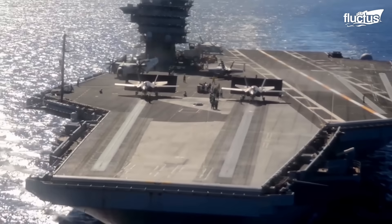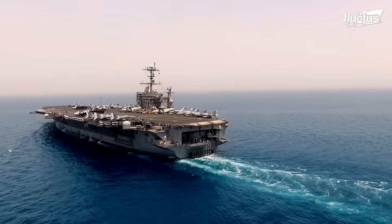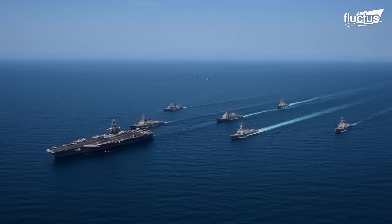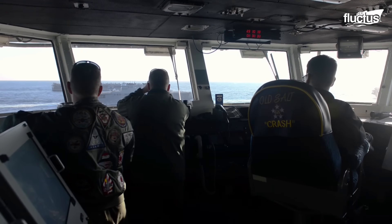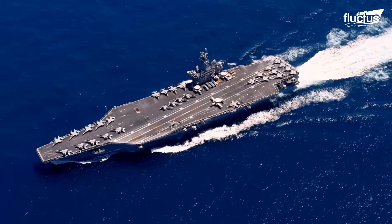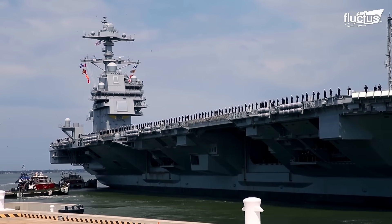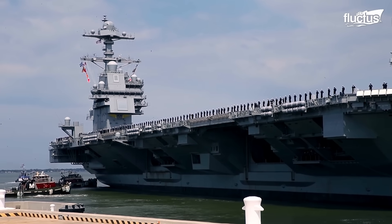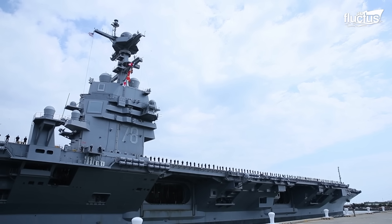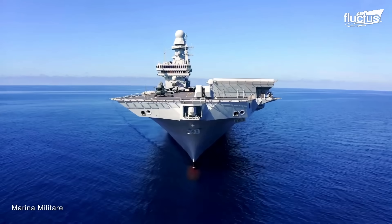Hello everyone, and welcome back to the Fluctus Channel. Aircraft carriers are marvels of military power and technology. When we talk about aircraft carriers, we often refer to those of the U.S. Navy, but there are various nations with aircraft carriers. Today, we tour Italy's weirdly designed aircraft carriers at sea.